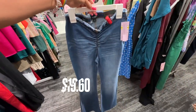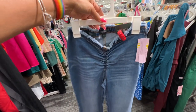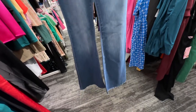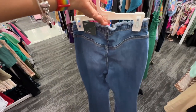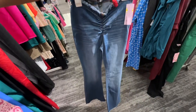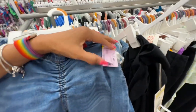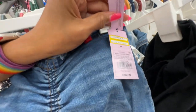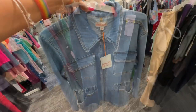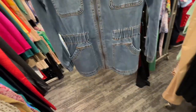Look at this pants — rouching in the front, tie at the waist, ruching at the bottom. No pockets, but I love the wide leg. Let's check the price — it's $19.60, was $28. And here's a nice jacket, Knox Rose, zip in the front, got pockets.